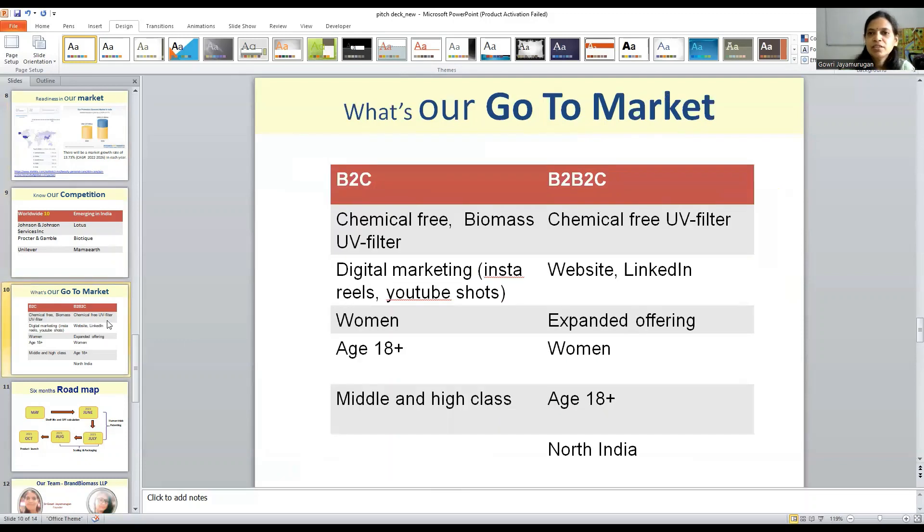What is our go-to-market strategy? Initially, we want to try online shopping, so we will go with B2C first. Our USP is a chemical-free, toxic-free, biomass-based UV filter. We will do digital marketing through Instagram and YouTube videos. We are targeting women aged 18 and above from middle and high-class families.